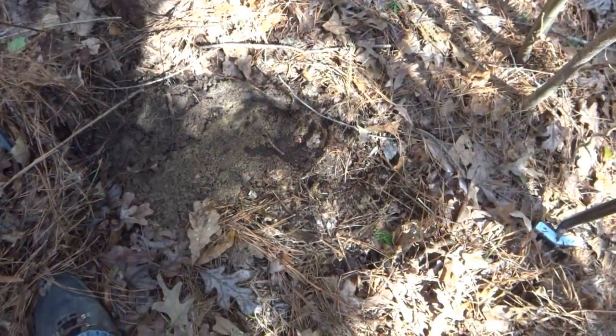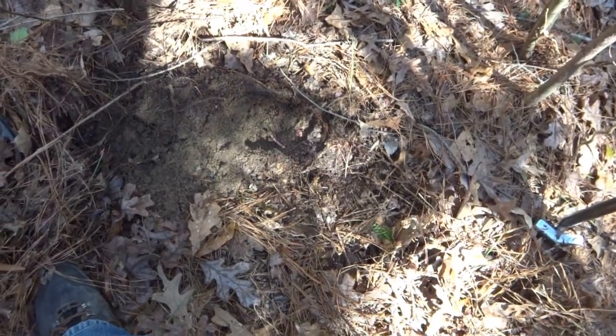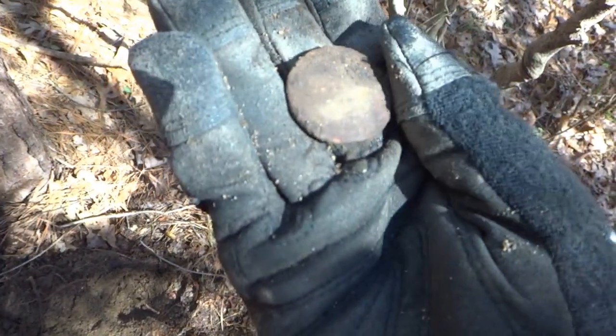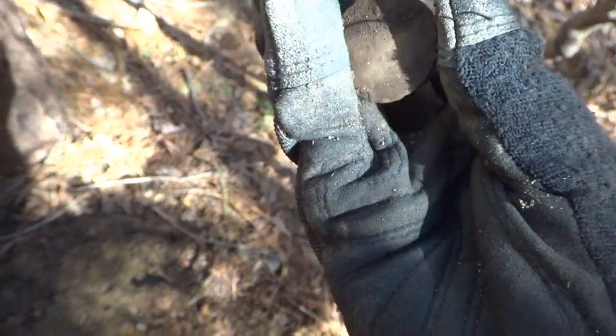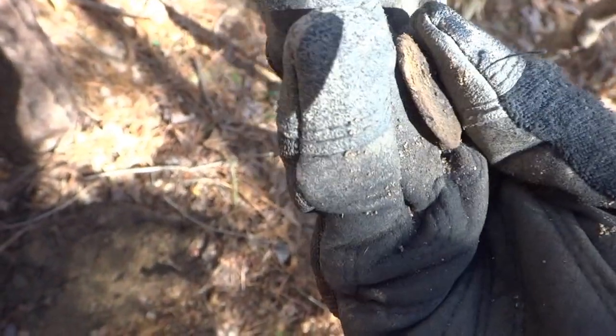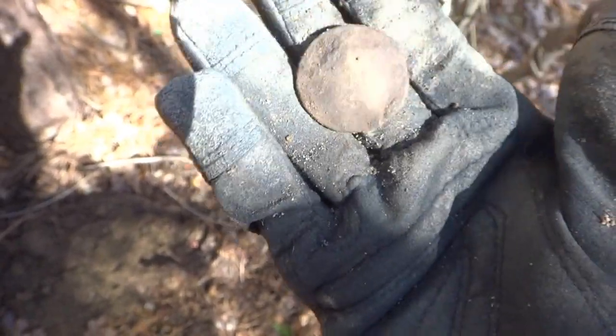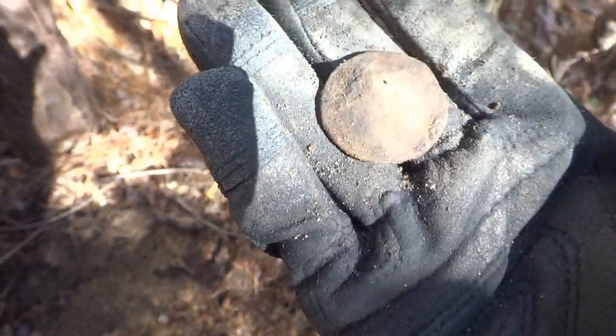Down in that hole, about four inches, I got a solid 92-7 - kind of a weird number, but I dug it. Came up with this. Appears to be a button. I don't think it's real old. The back might have been iron - hard to tell, though. We'll clean it up.